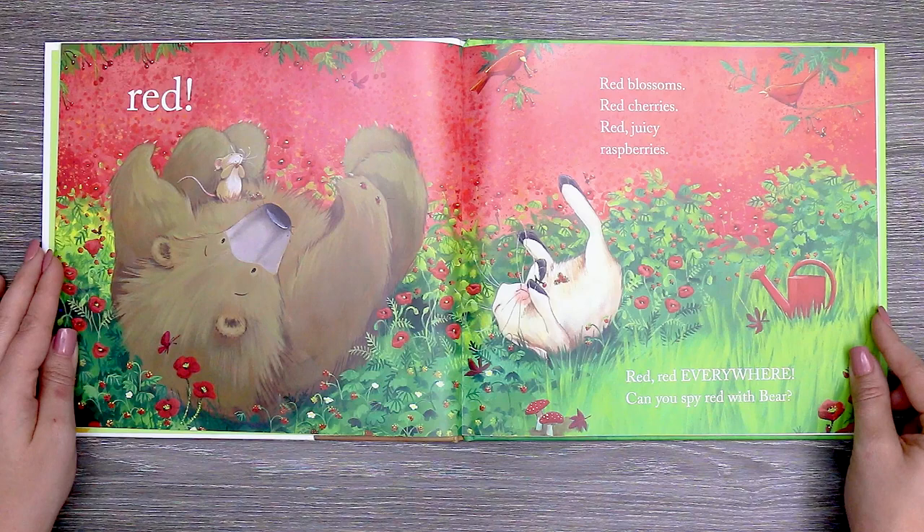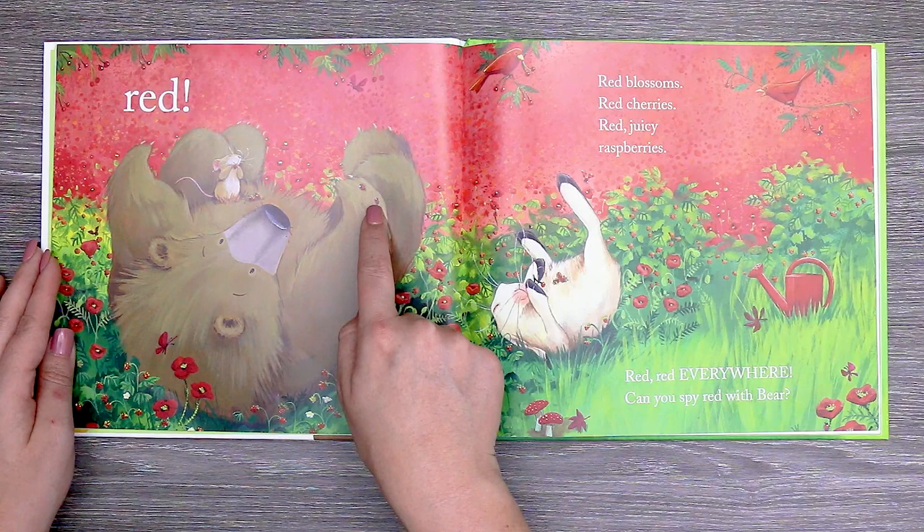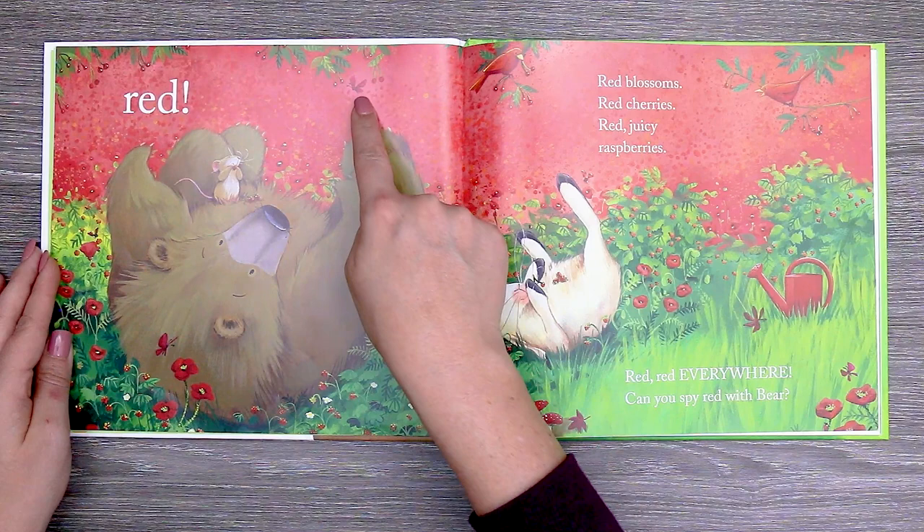Can you spy red with bear? Here's a red watering can for the flowers. And red mushrooms. A red leaf. Red ladybugs. Here's a bird that's red. A red butterfly. Do you see anything else that's red?